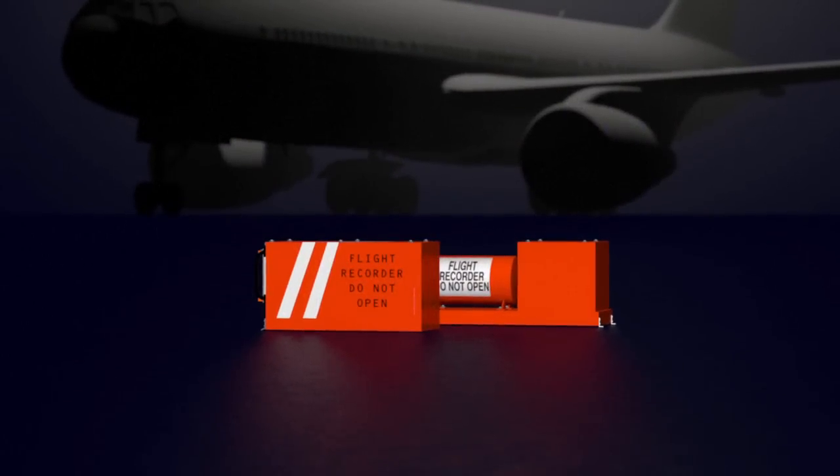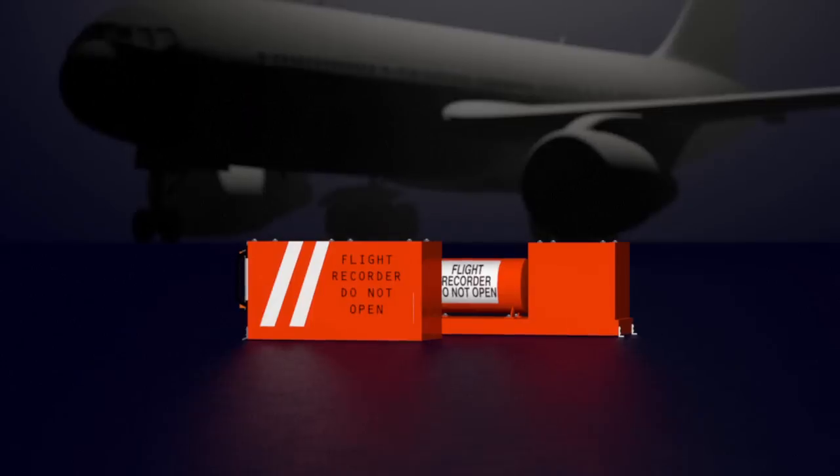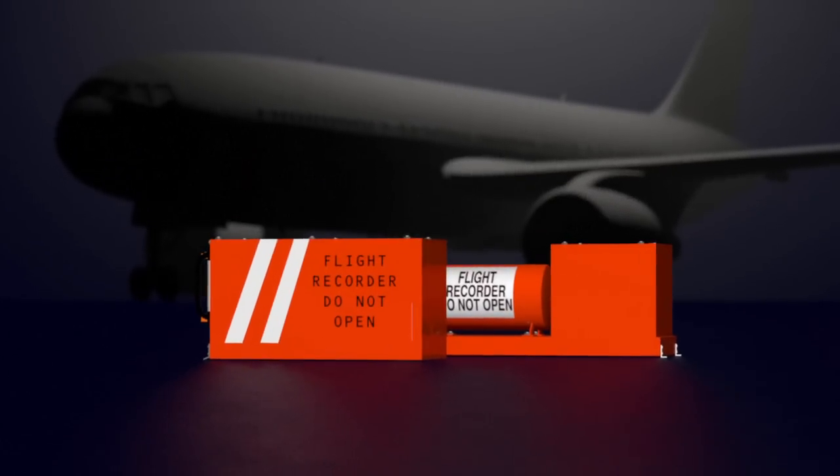Flight recorders, known as black boxes, are fitted on aeroplanes to record in-flight information. Their data can be used in the event of an incident or accident.